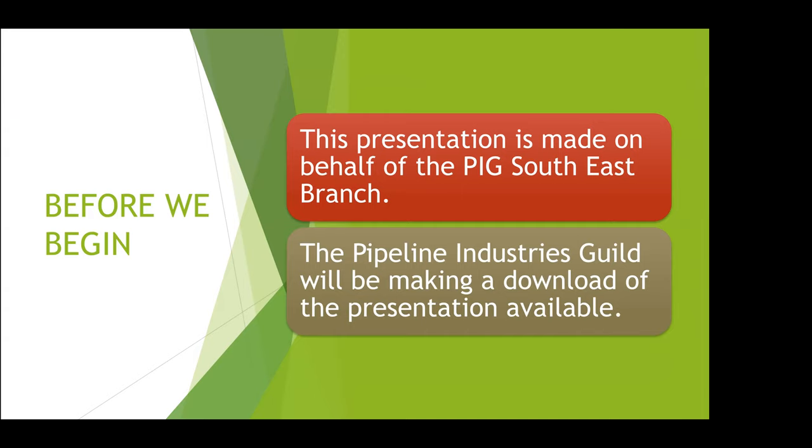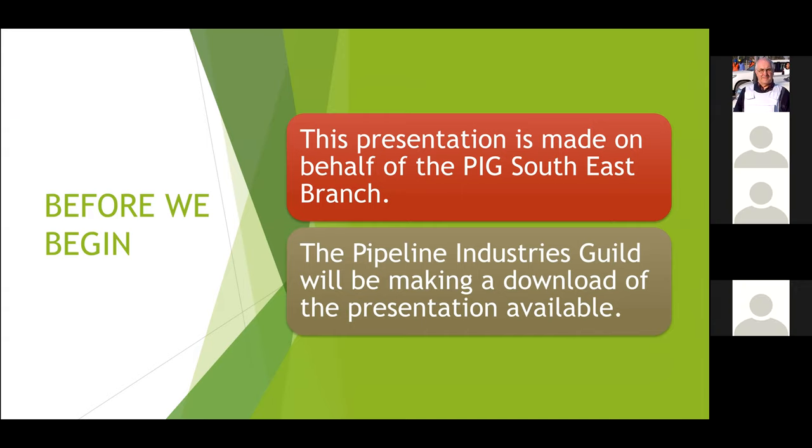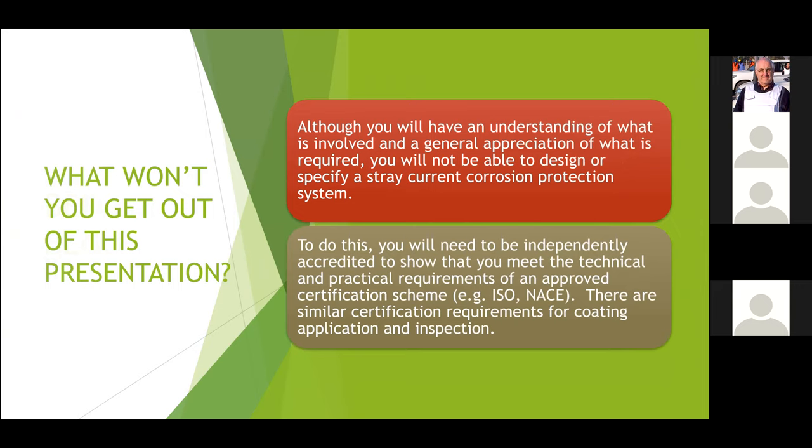You will be able to get a download of this and it will be posted on YouTube, so if you miss anything you'll have a chance to go over it and catch up. I just want to make clear what you won't get out of this presentation: you won't be able to do any stray current corrosion protection designs, and you won't understand all of the science and engineering behind stray current corrosion. But what you will have is a good understanding of what the issue is and why it worries us. If anybody wants to take it further, you can contact me or the Guild.